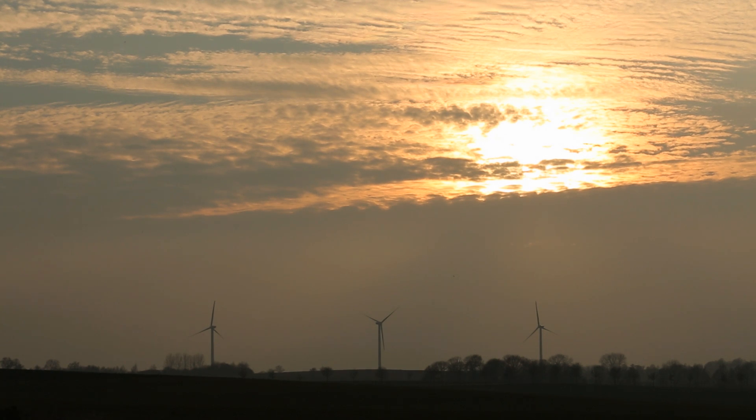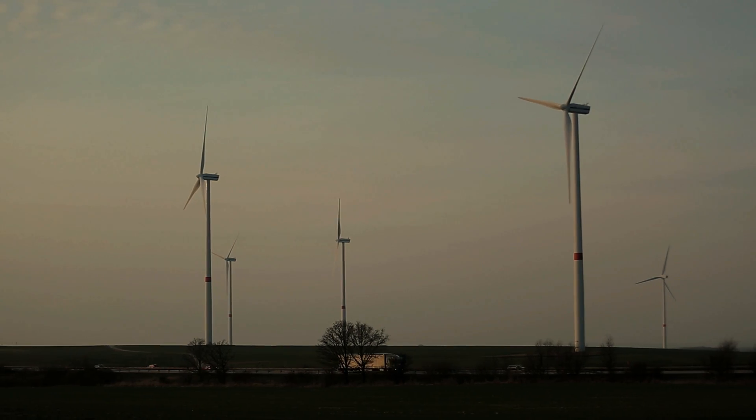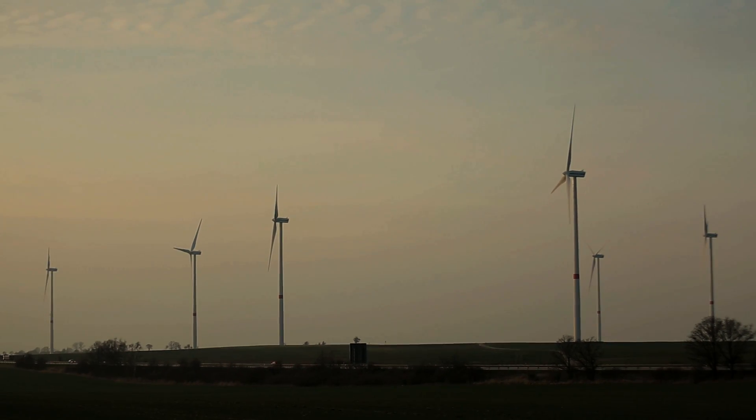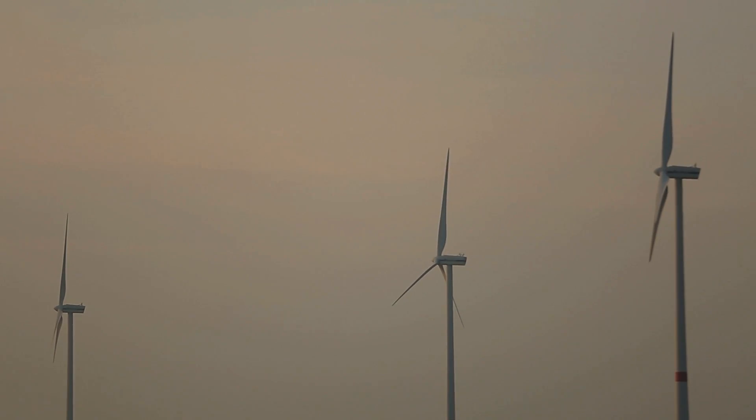The technology could thus become a key technology and solve some of the problems of current energy policies, in times when sun and wind are a bit weaker.